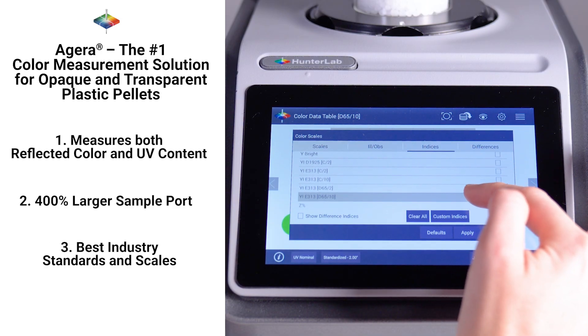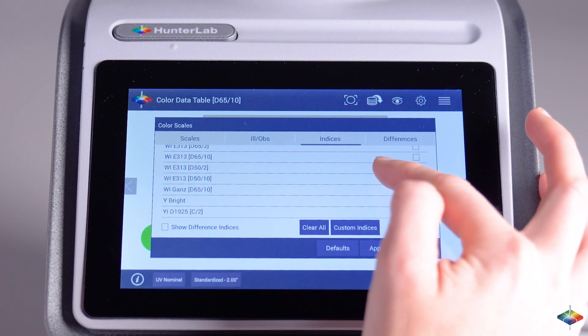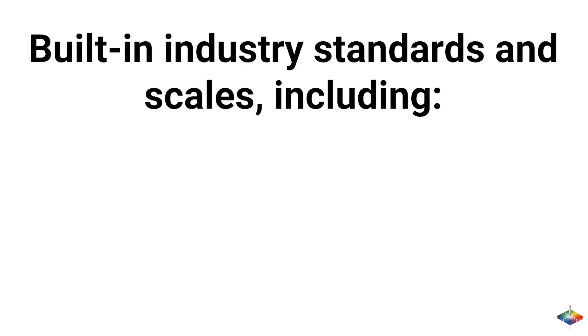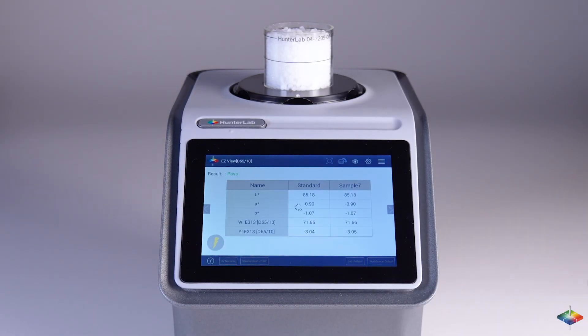Best industry standards and scales. Hunter Lab is the only provider that includes the most comprehensive built-in industry standards and scales, including CIE LAB, Yellowness Index E313, and Whiteness Index E313. These are easy to get quick measurements of and crucial to your success in the plastics industry.